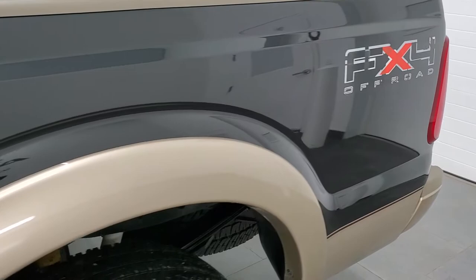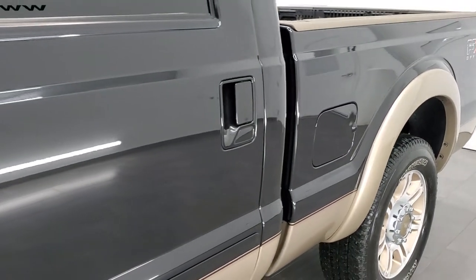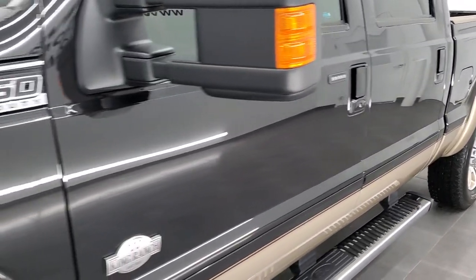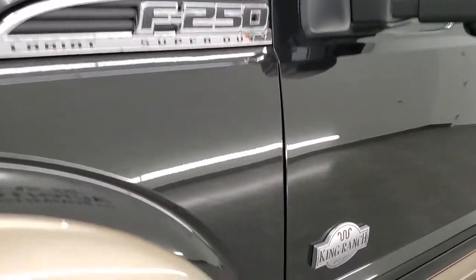Especially on a 10 year old truck you want to make sure it's in nice shape and this one is definitely in nice shape. If you like how we do things here at Summit Auto, in the upper right hand part of the screen is a subscribe button to our YouTube channel. Click that and then click the bell notifications and you'll get updates every time we do videos of our new and used inventory.